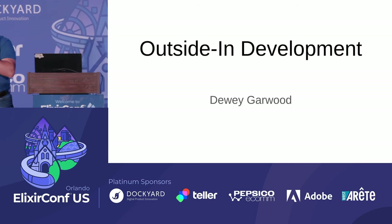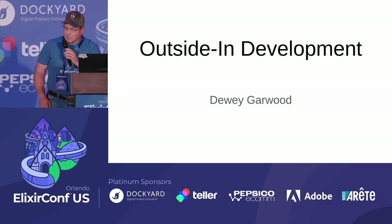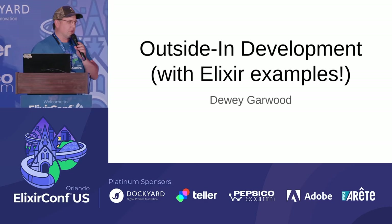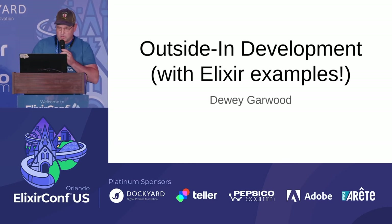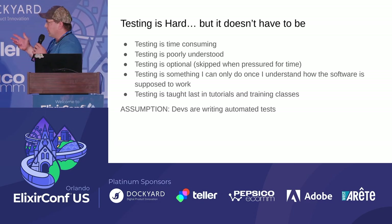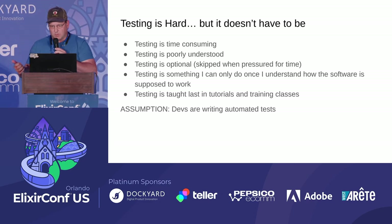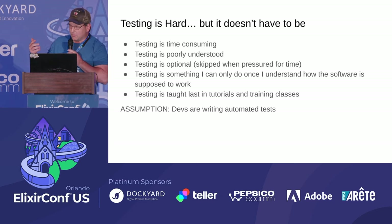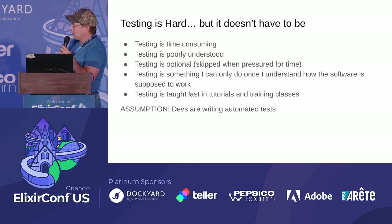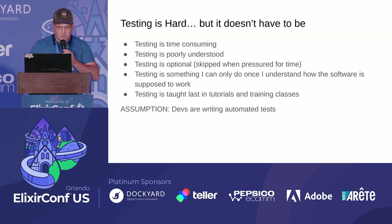My name is Dewey Garwood, I'm a freelance engineer. I've been working with Elixir for about five years. Some of you may recognize this title because I gave it last year, but last time we did not have examples in Elixir, which I'll show this time around. The basic premise is that testing is hard — it's time-consuming, tends to be skipped when pressed for time, and is usually the last thing taught in tutorials, but it doesn't have to be that way.